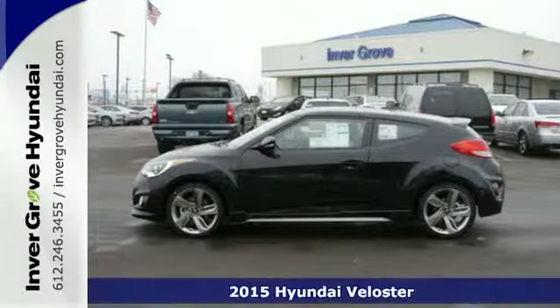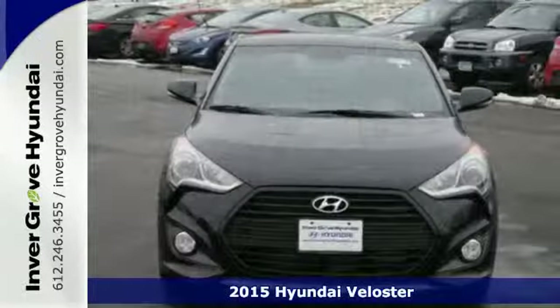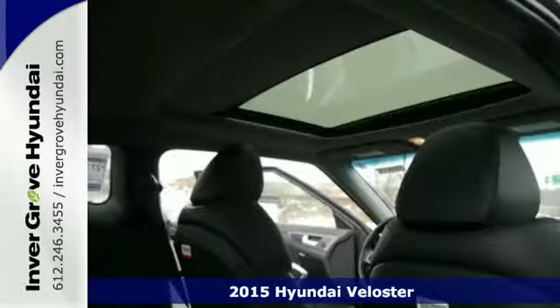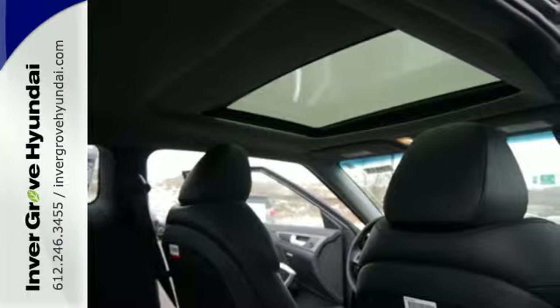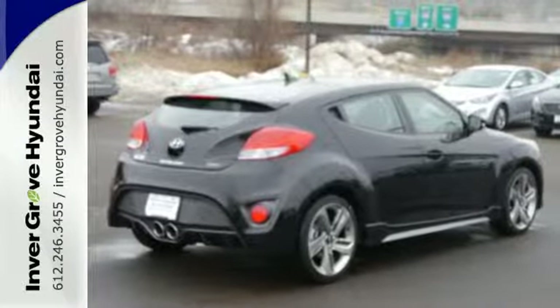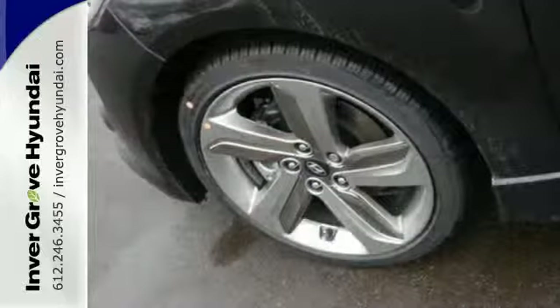Here's the 2015 Hyundai Veloster. If you crave a bold ride that's like nothing else on the road, this is the car for you. It features a stealth third door, LED headlight accents, dual-center chrome-tipped exhaust, and sleek contour lines.